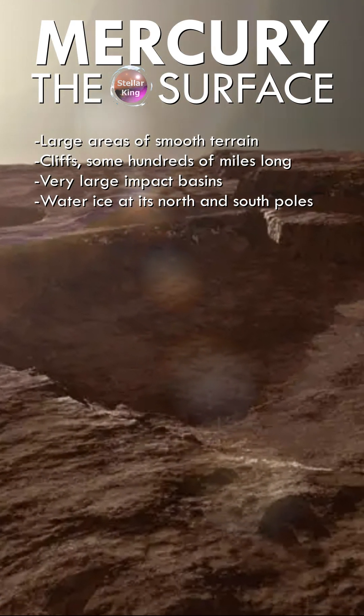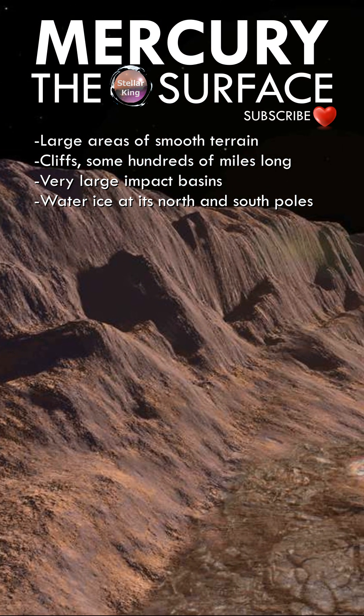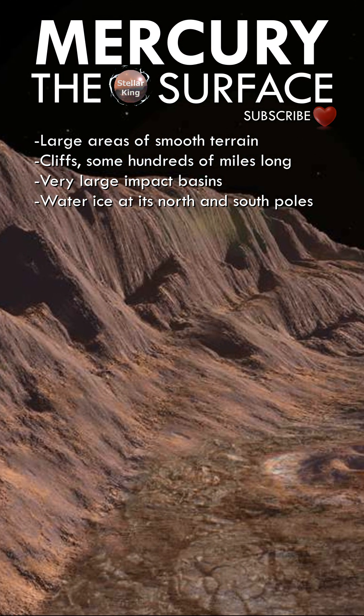Mercury may have water ice at its north and south poles inside deep craters, but only in regions in permanent shadows.